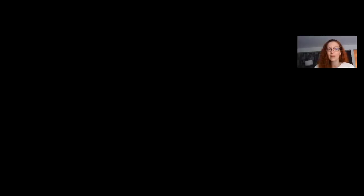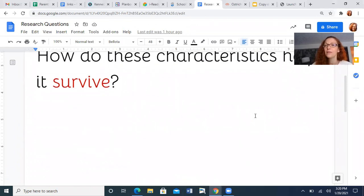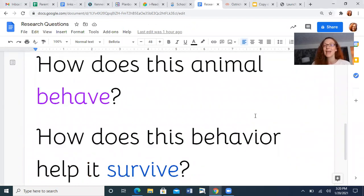All right. So our informational text — it's nonfiction. We are going to be learning about some other animal. We're thinking about what physical characteristics, but this week we are focusing on the behavior: how does it act, how does it behave, and how does it help it survive? And then we are going to be working on the main idea of the book and the details.